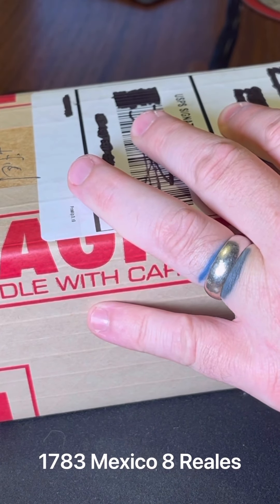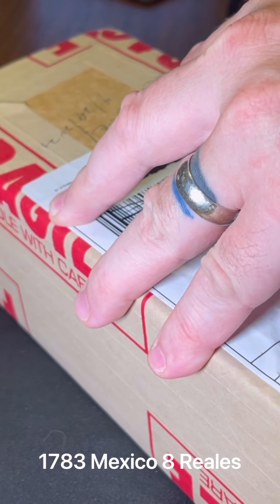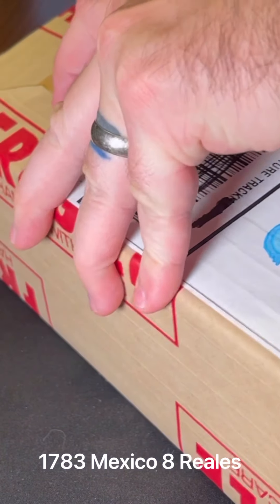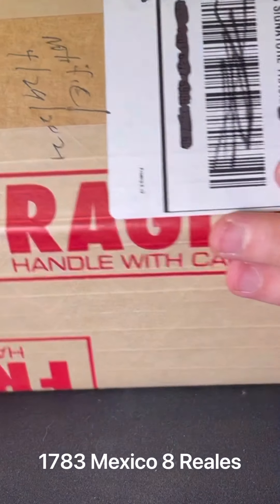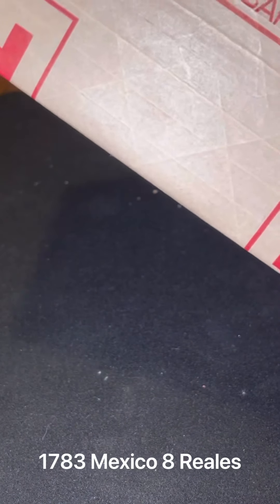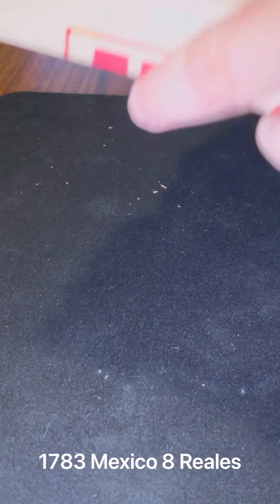Cannot complain! If you like PCGS box openings, comment down below and let me know. I like being surprised with these kinds of things. So if you're ever wondering whether to send a coin off to get graded, something along those lines — it's in a plastic PCGS box. I didn't think they would do this for just one coin, but I guess so. I'm not a big fan of these boxes.